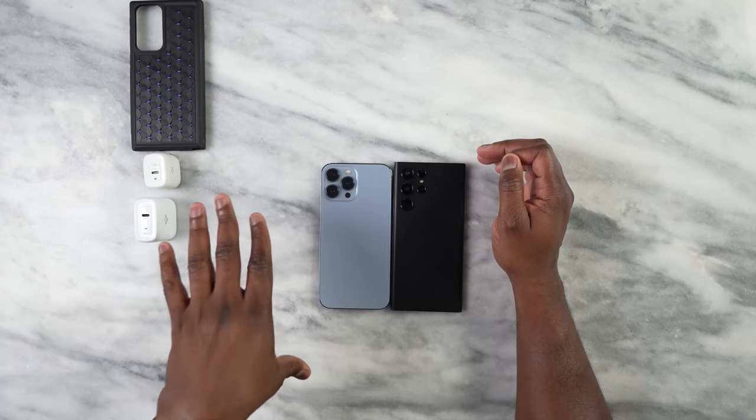Hey guys, Thundee E here and welcome to another battle vid. Now, as you saw, we just compared front-facing camera footage of the Galaxy S22 Ultra versus the iPhone 13 Pro Max. And we'll get back to the camera discussion in a second. But thank you for joining this video.